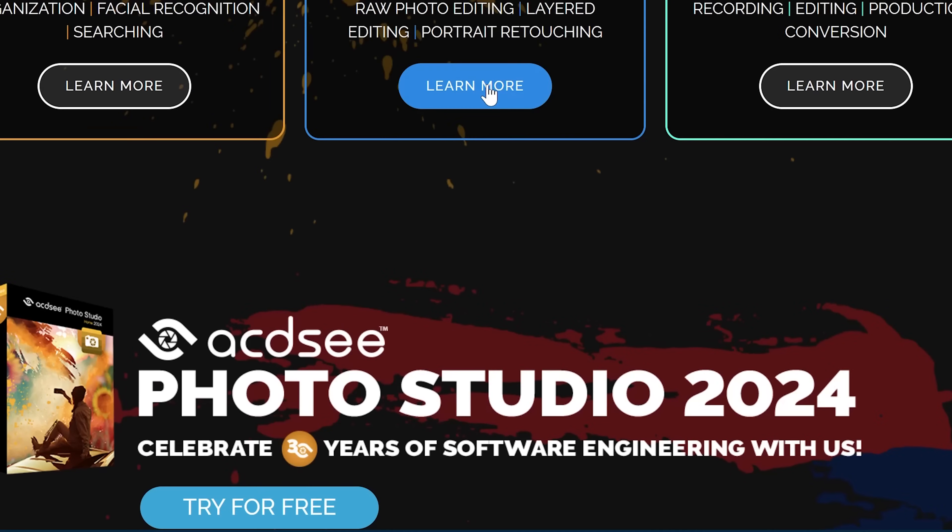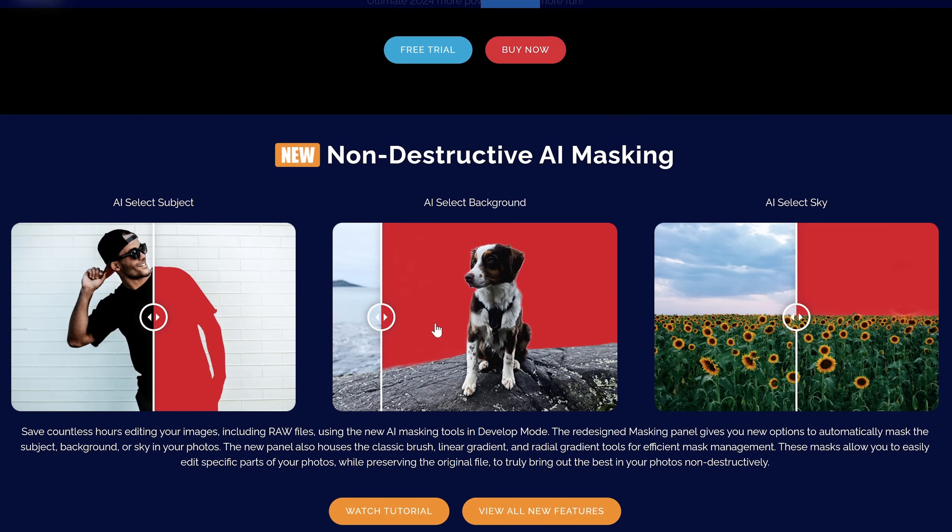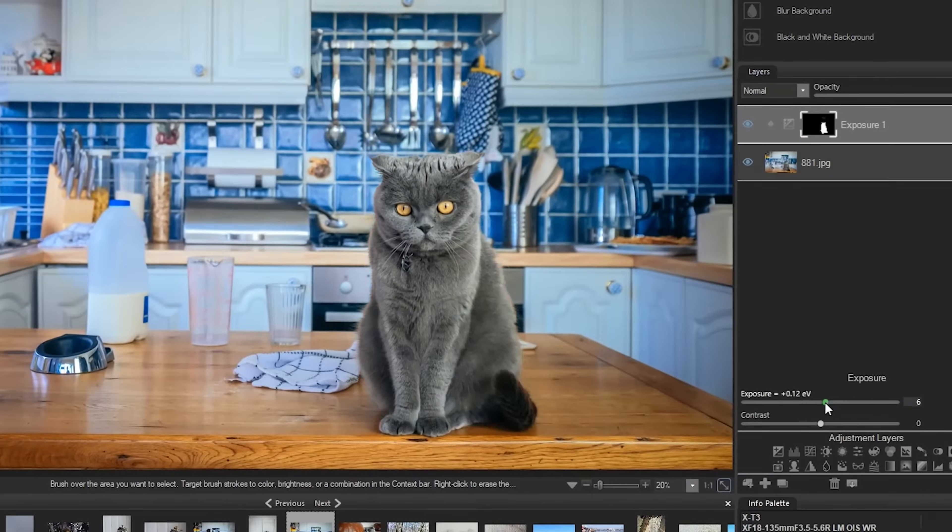Hey guys, it's Patrick Hall with fstoppers.com and today we're looking at one of the best alternatives to Adobe Lightroom and Adobe Photoshop — it's called ACDSee Photo Studio 2024. This brand new version just came out and it has some pretty useful AI-based editing tools. Let's jump right into it.